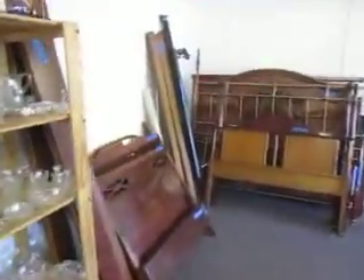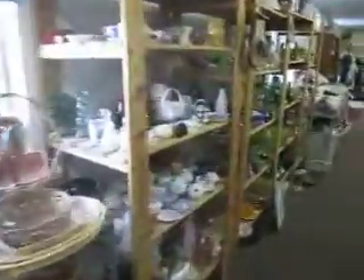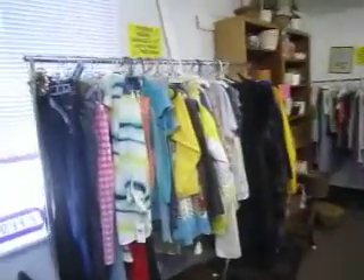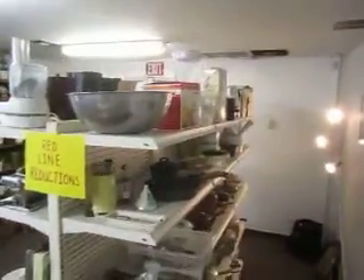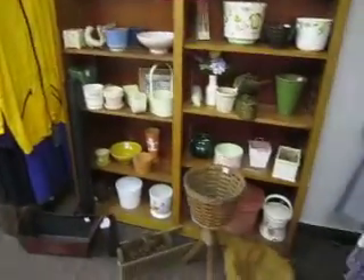Back here we've got our bed frames and headboards in a variety of styles and colors. Over here we've got some clothing — all clothing is $2 unless otherwise marked, and men's suits are $5. Here we've got more kitchen appliances, utensils, pots and pans, blenders, coffee makers, and crock pots. Here's some more vases and pots. Metal bed frames: twin and full are $20, queen and king are $25.